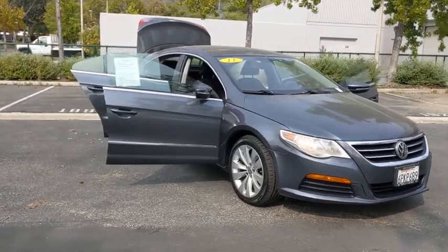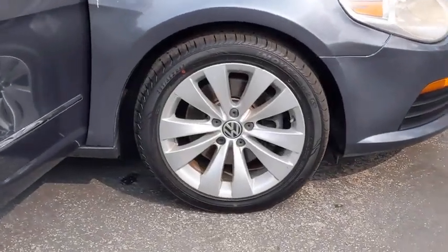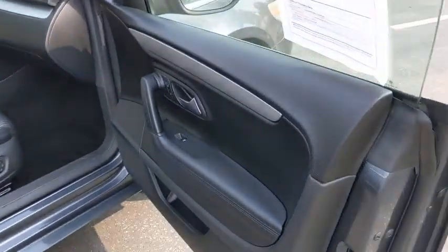Power passenger seat, CD changer, keyless entry, Bluetooth, leather-wrapped steering wheel, power steering, driver lumbar, adjustable steering wheel, aluminum wheels, ABS four-wheel, four-wheel disc brakes.